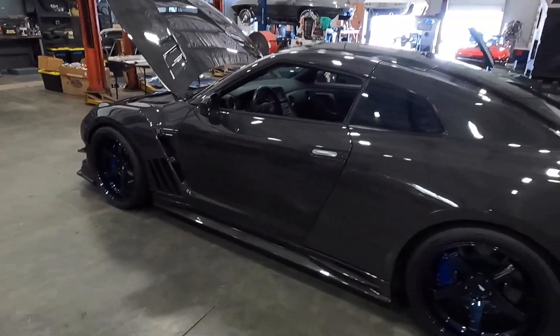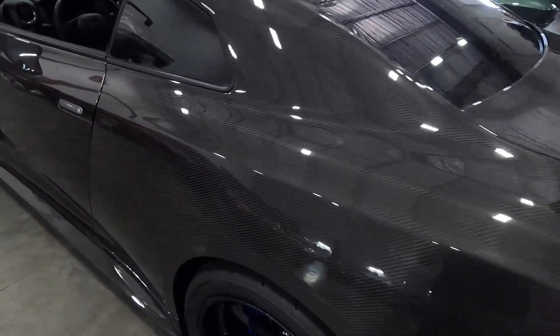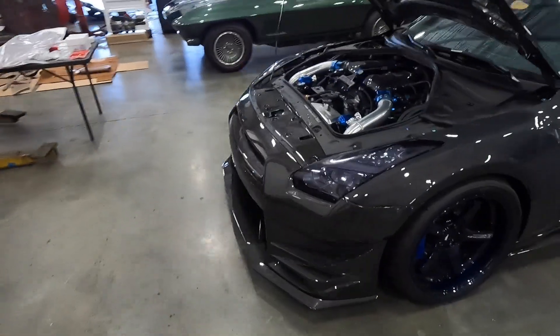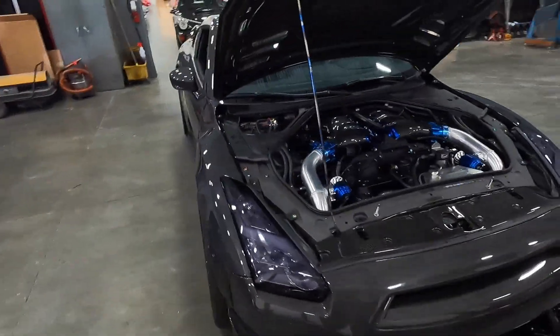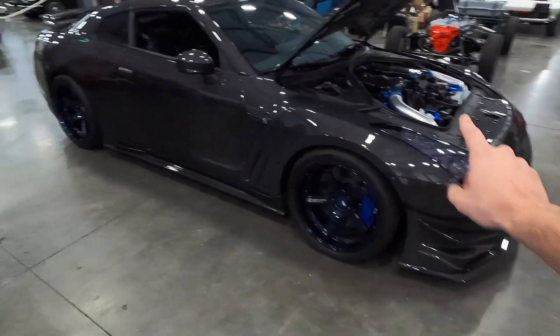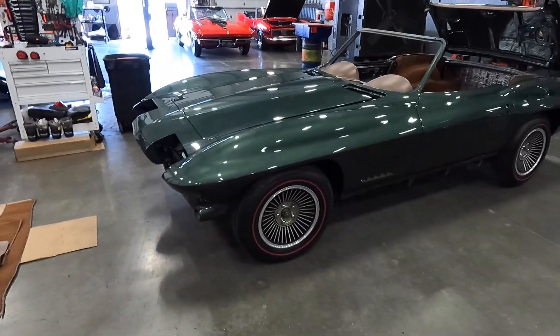We are going to pretend like we don't see this car — and yes, that is what you think: an entirely exposed carbon fiber GTR R35 with around 1,300 horsepower. Absolutely incredible car. But we're going to skip right past that today because I have another car fresh out of the booth for you guys.